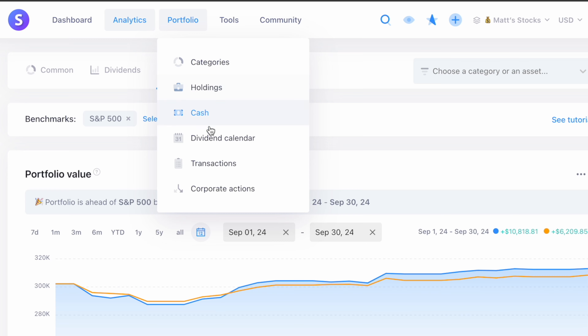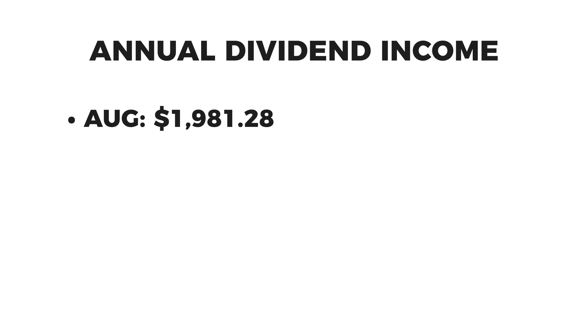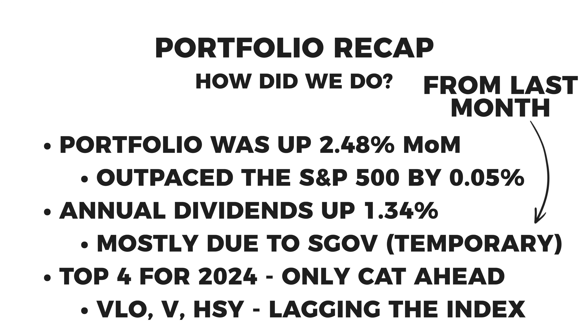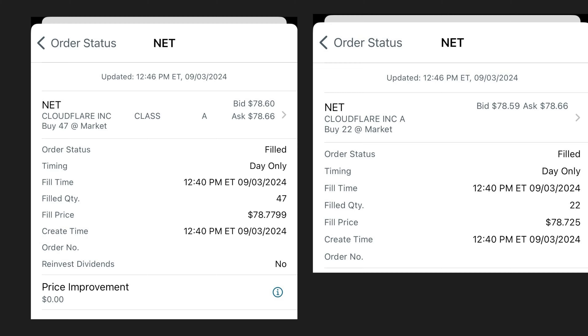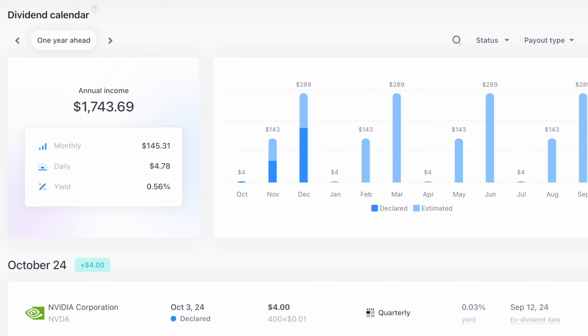Looking at my investment income for the next 12 months, my annual income is $1,743.69 compared to $1,981.28 in August — a decrease of $237.59. But I did say last month that number was a little inflated because I was holding cash in SGOV, the short-term treasury ETF, which pays 5% a year. That was just temporary while I was waiting for an opportunity, and most of that cash went into Cloudflare, which doesn't pay a dividend. My overall dividend yield is 0.56%.